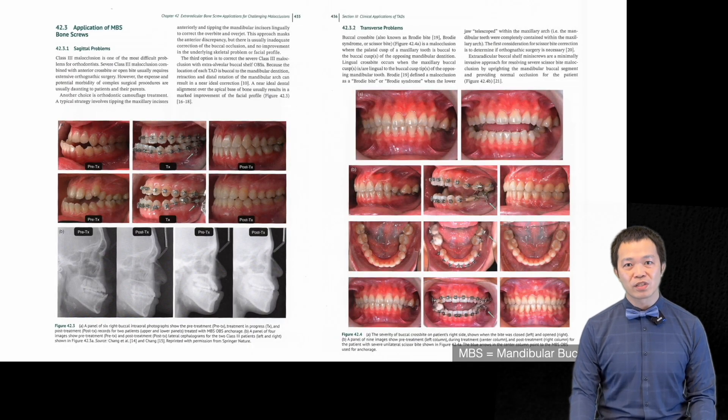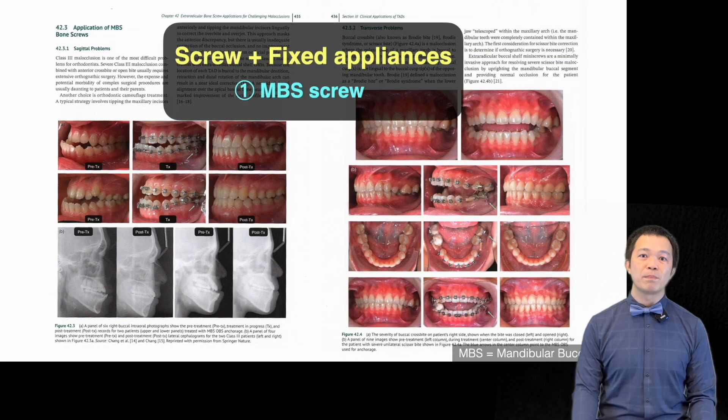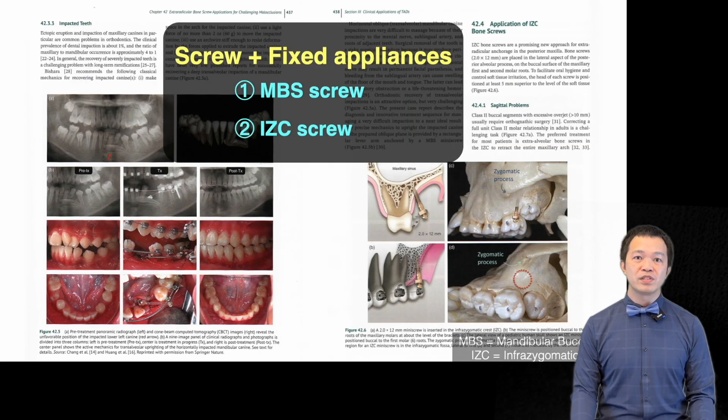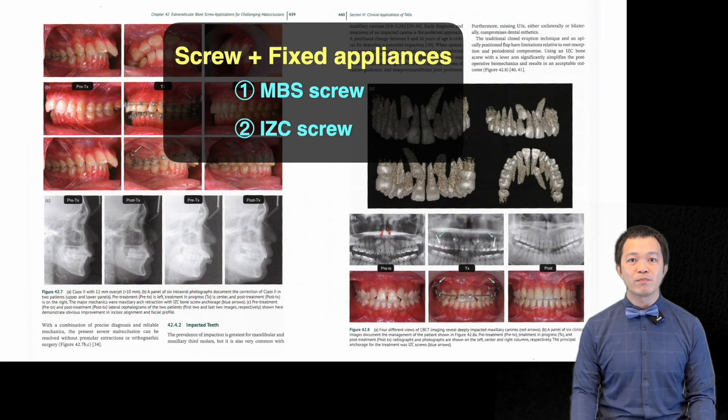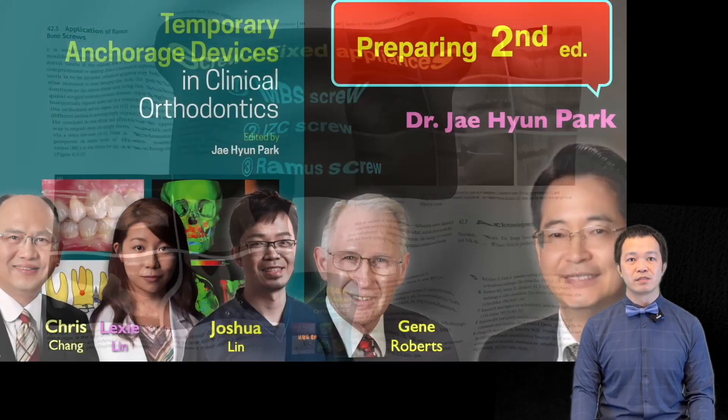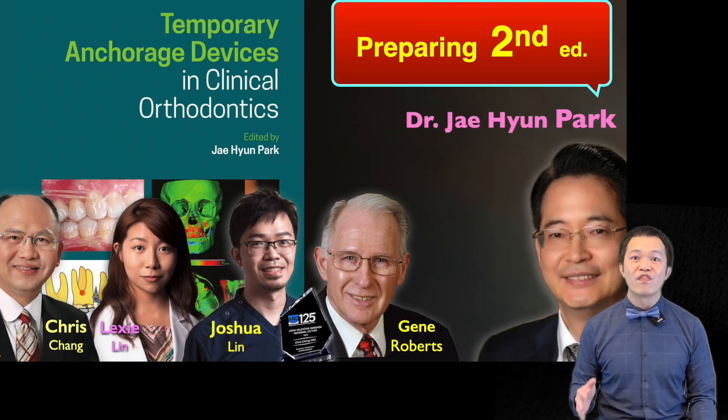At Beethoven Orthodontic Center, we documented each step in detail — using mandibular baka shaft screws to correct severe Class 3 with anterior crossbite or to upright scissors bite, using ICC screws to retract the maxillary arch or combining them with a 3D lever arm to erupt impacted teeth, and using ramus screws to recover impacted molars.